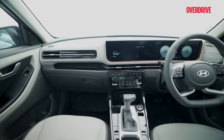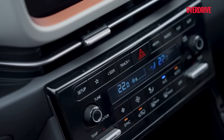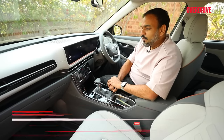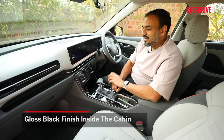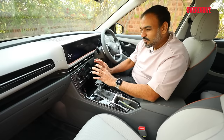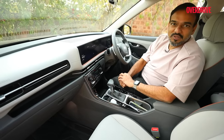The switchgear is new too and falls easily at hand, safeguarding the ergonomics. Surprisingly, they've gone with an old-school grid-like layout for the switchgear, and I quite like it — it's very intuitive, very easy to use even on the move. What I do not like, however, is the gloss black finish. They should have gone with a matte black finish, similar to what they have on the ports. That would have felt better to the touch, looked a little classier, and would have attracted fewer scratches, fingerprints, and dust.